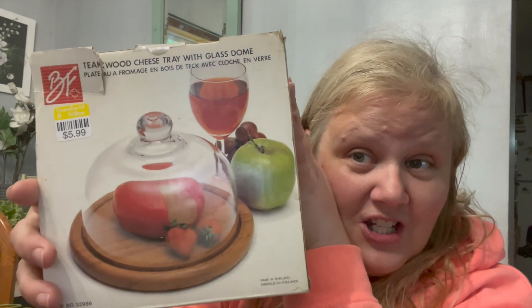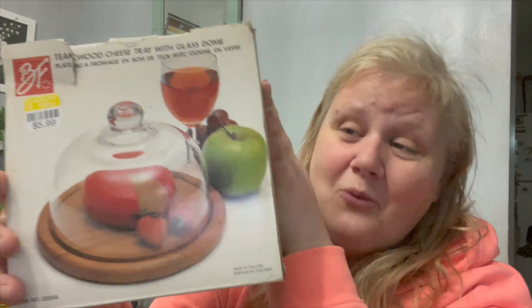Brand new in the box — a vintage cheese plate with a glass cloche. You know I love redoing these. I've found a bunch of them lately. I love them, but this one I'm going to hold on to for a bit in the box and see what we're going to do with it.